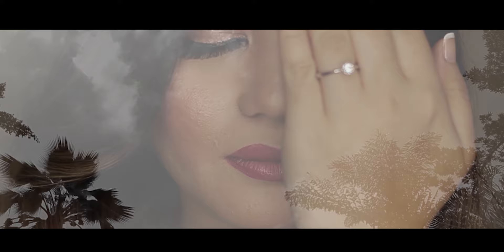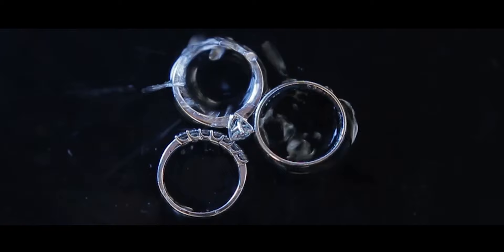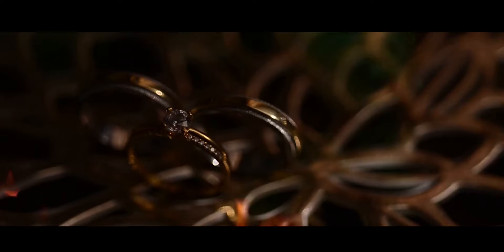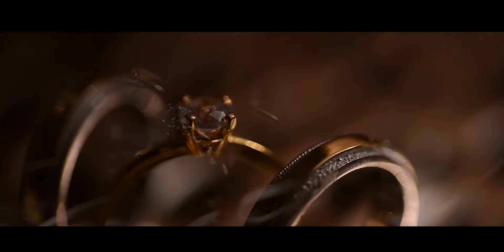Each couple wants to get a creative picture of their rings. It can be random photos during an engagement ceremony as well as post images. In the latter case, a photographer is focused on the rings while the background and composition are perfectly arranged. Now, I'll show you the first tip on how to get creative wedding ring photos.